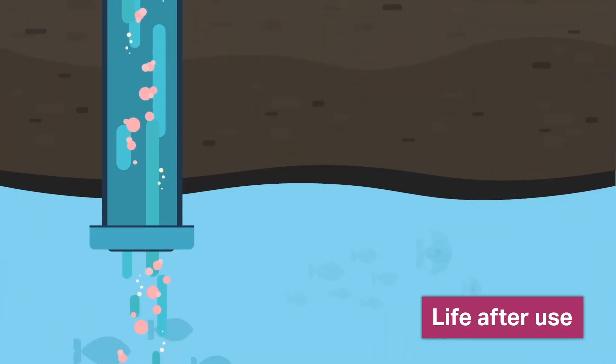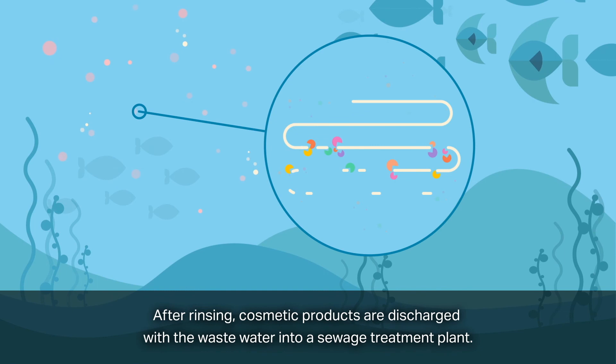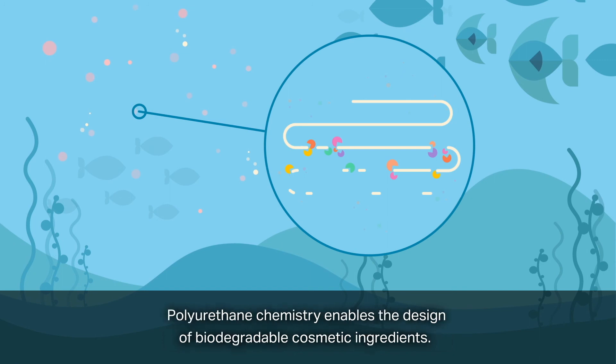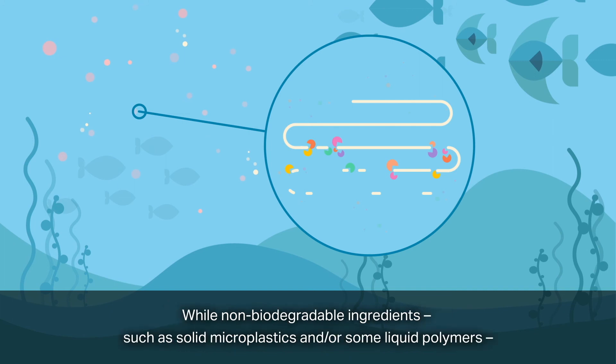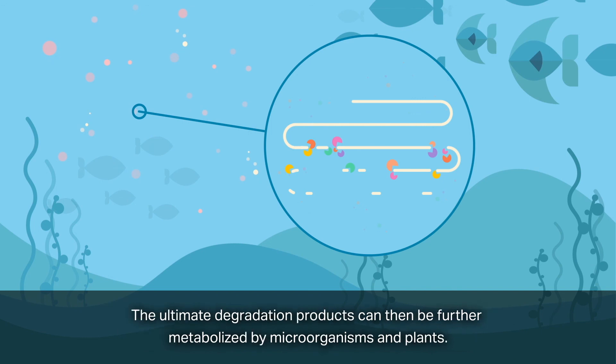Life after use. After rinsing, cosmetic products are discharged with the wastewater into a sewage treatment plant. Whether or not a polymer is biodegradable depends on its specific chemical structure. Polyurethane chemistry enables the design of biodegradable cosmetic ingredients. While non-biodegradable ingredients, such as solid microplastics and or some liquid polymers, are discharged into the oceans as waste and accumulate there, liquid polyurethanes can be biologically degraded. The ultimate degradation products can then be further metabolized by microorganisms and plants.